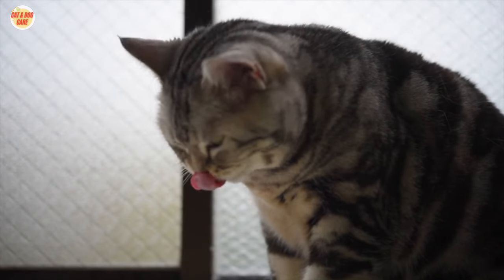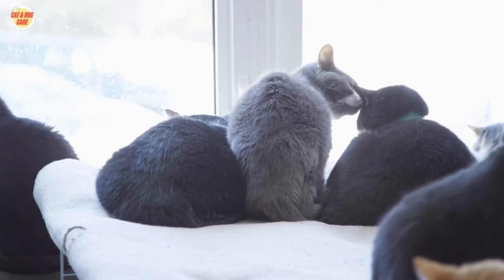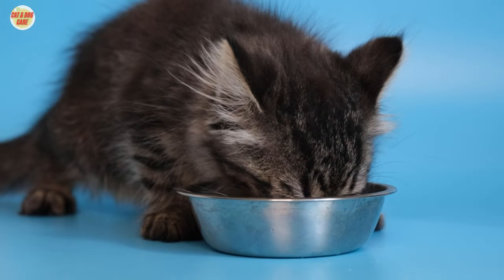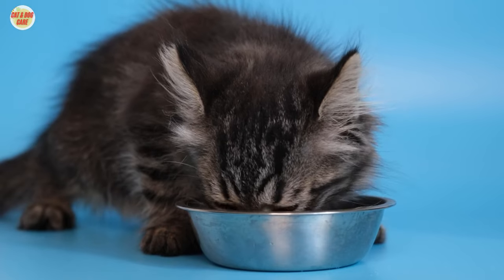Welcome to our YouTube video on cat training. If you're a cat owner looking to teach your feline friend some essential behaviors, you're in the right place. In this video, we'll provide you with 10 easy cat training tips to help you understand how to litter train a kitten and how to train your cat effectively.